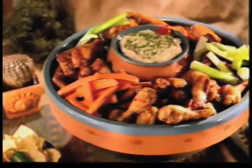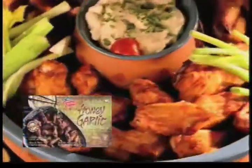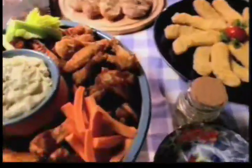For the perfect party snack, try our wings — buffalo, barbecue, or honey garlic. Or serve up our delicious deli products. Country Ribbon: for any taste, any time.